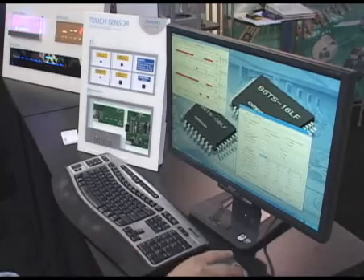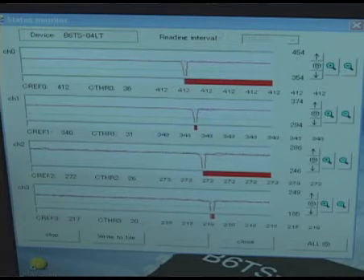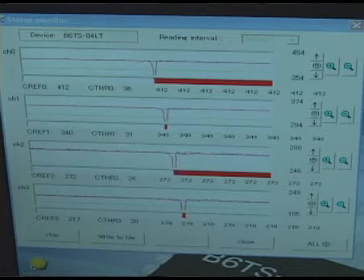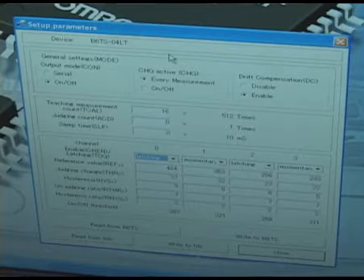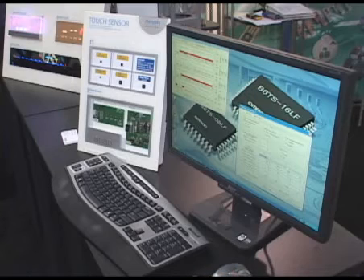As you can see, on the top line is the reference level. The second line below is the trip level for the development kit. The next screen down is the parameter set, which is set by the user for the B6T touch sensing IC.